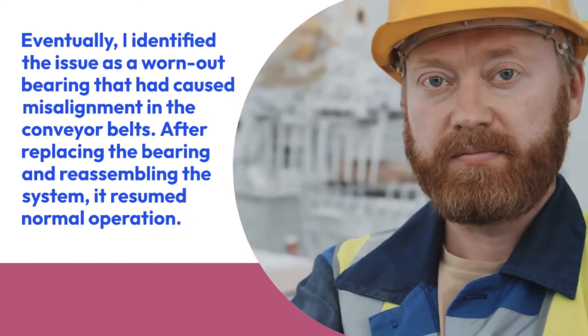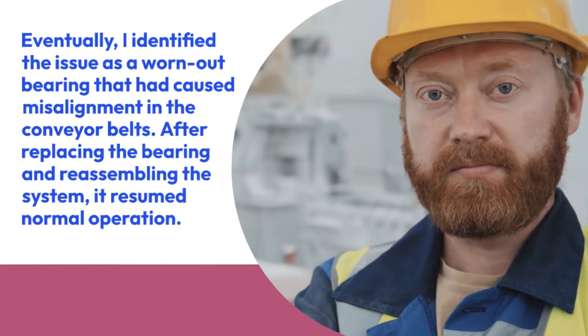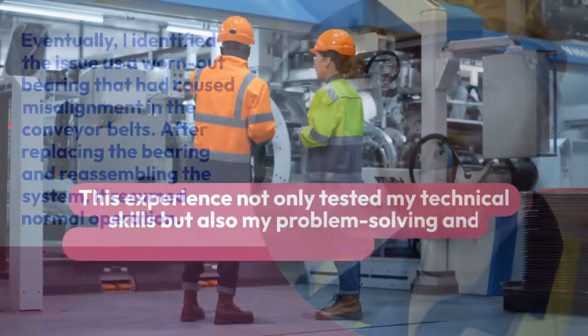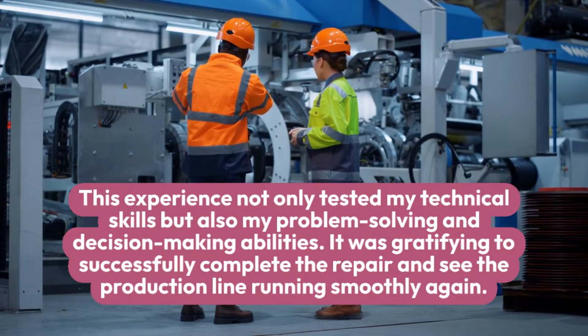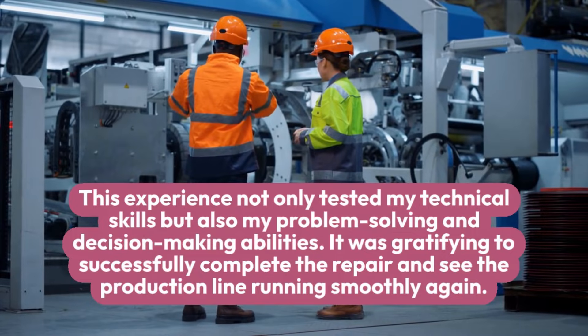Eventually, I identified the issue as a worn-out bearing that had caused misalignment in the conveyor belts. After replacing the bearing and reassembling the system, it resumed normal operation. This experience not only tested my technical skills but also my problem-solving and decision-making abilities. It was gratifying to successfully complete the repair and see the production line running smoothly again.